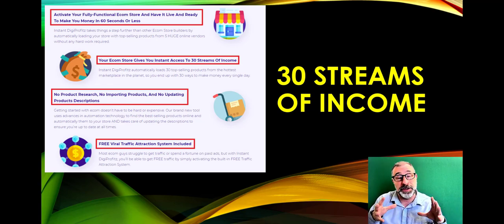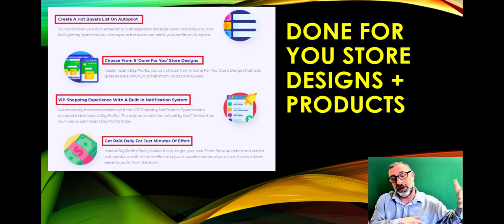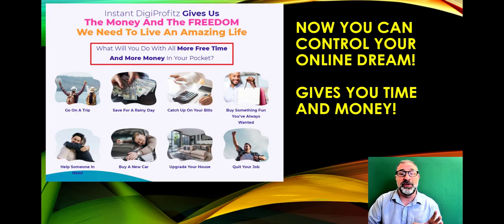There's no importing products from AliExpress or anywhere like that, no updating product descriptions — it's all done for you with free viral traffic included. You can create hot buyers lists and build a customer list on autopilot. Choose from five done-for-you store designs and get a VIP shopping experience with a notification system, getting paid daily with just minutes of effort.